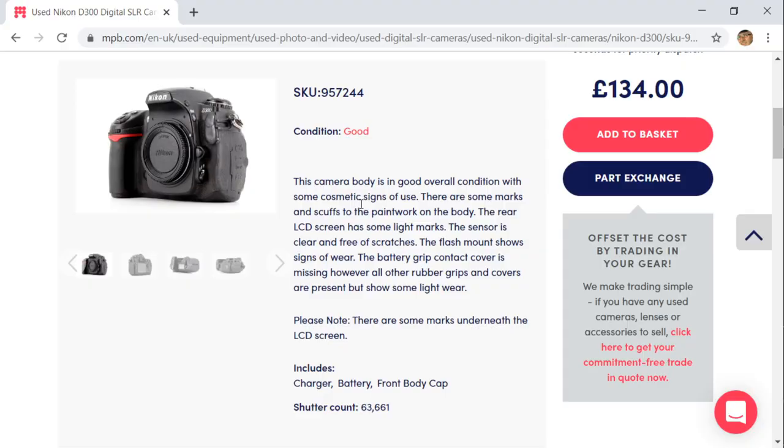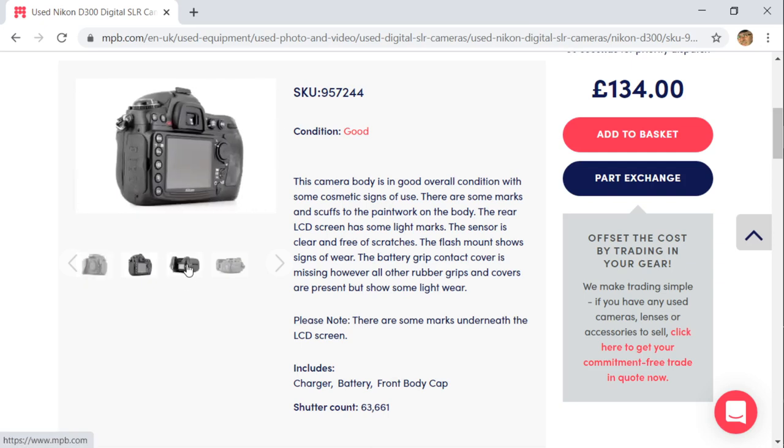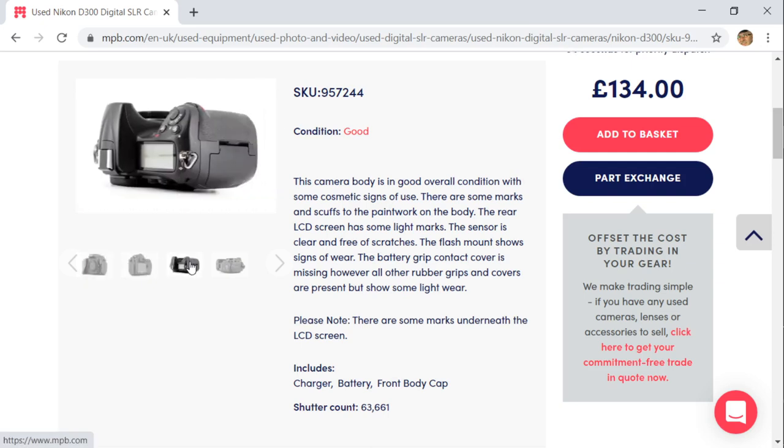It feels really great in the hand. I like a heavy camera and it is heavy. I prefer a heavy camera as you can hold them steadier than the light ones. That's just a personal thing.